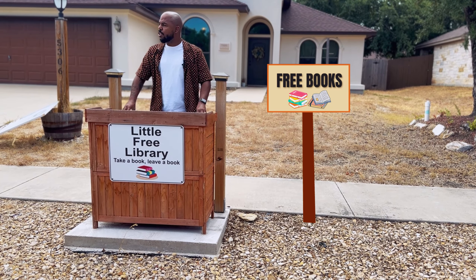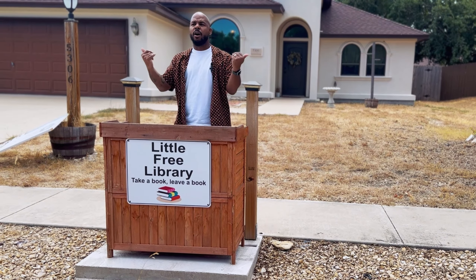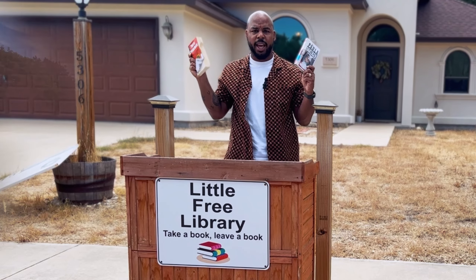I have free books for the neighborhood children. Free books. Free books. Can't beat that.